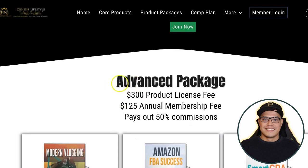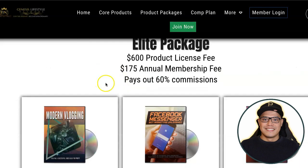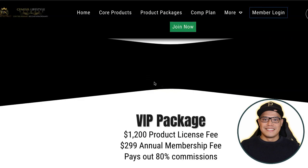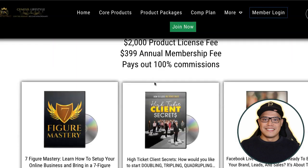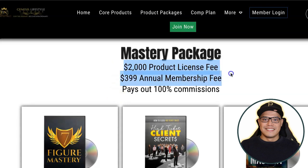They have the Advanced package with different training videos, the Elite package, the VIP package, and the most popular option is the Mastery package, which is $2,000 with an annual membership of $399. The reason I'm recording this video is because I know personally that not a lot of people have this $2,000 and $399 to get started with affiliate marketing.